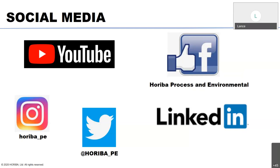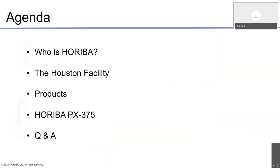Again, if you have any questions throughout the course of this presentation, please do enter them into the chat box. So, what we're going to talk about here — just a quick agenda — I'll give you a 30,000-foot view of who HORIBA is, where we come from, where we are now. We'll talk about the Houston facility and briefly about some of the products. If you've attended the webinar series in the past, you're very familiar with these products. Once I'm finished with that, I'll be passing it on to Yusuke for a deeper dive into the PX-375, and at the end we'll have a question and answer session.